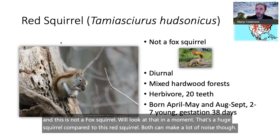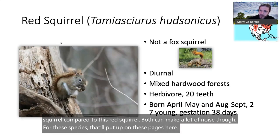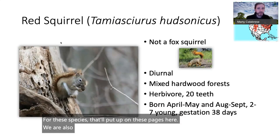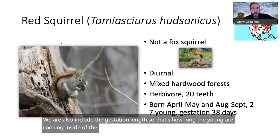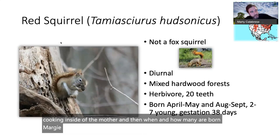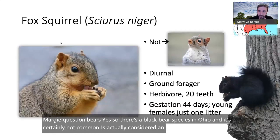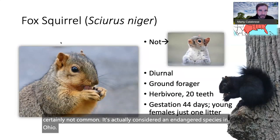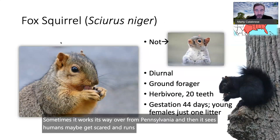For the species featured on these pages, I'll include gestation length — how long the young are developing inside the mother — and when and how many are born. On bears: there is a black bear species in Ohio, considered endangered. It sometimes wanders over from Pennsylvania, sees humans, gets scared, and runs back. We'll dive into bears a little more later.